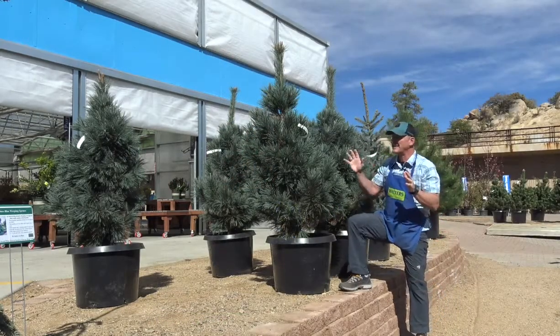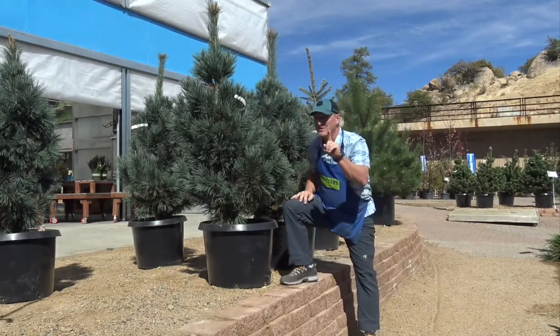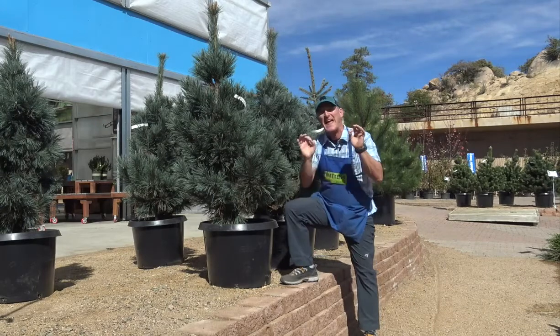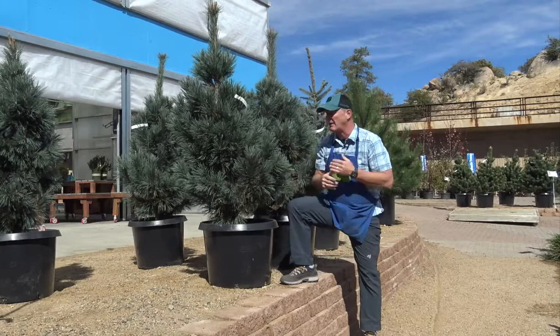Hey, Ken here at Waters Garden Center. We sell a lot of pine trees here, but one of my favorites is this one. It's called Vanderwolf pine. It's related to an eastern white pine, but it's more robust in the mountains of Arizona.